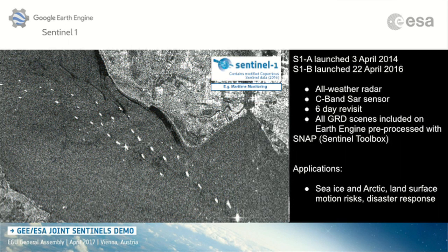There are three Sentinels up and running now, and all of them are composed of at least two satellites. Sentinel-3B, the twin of the one already there, is launching next year.